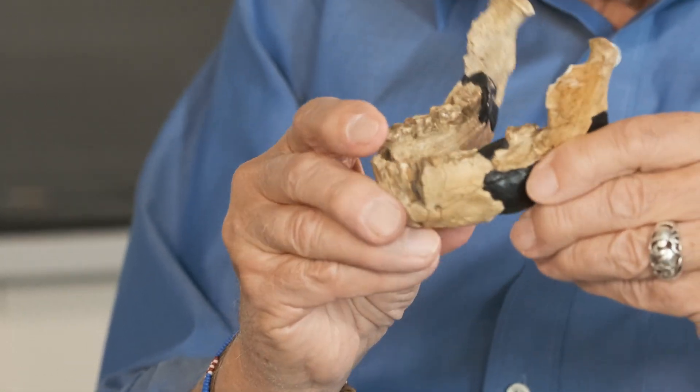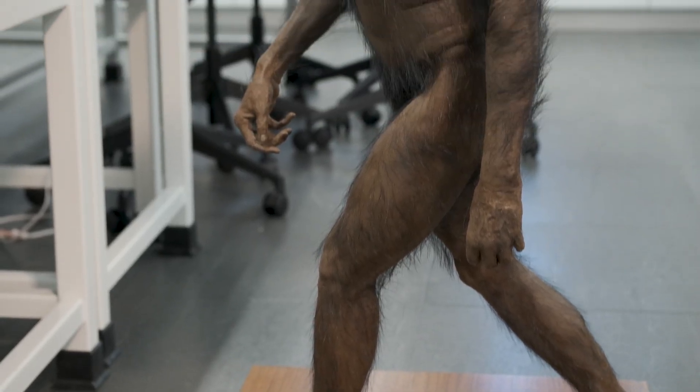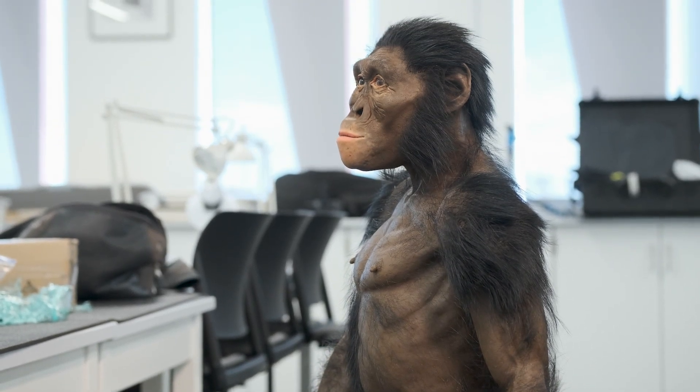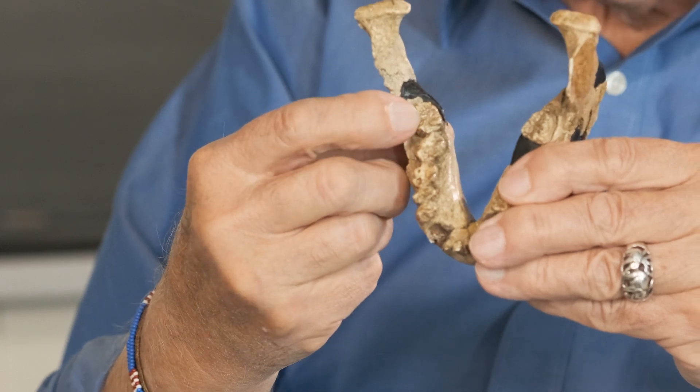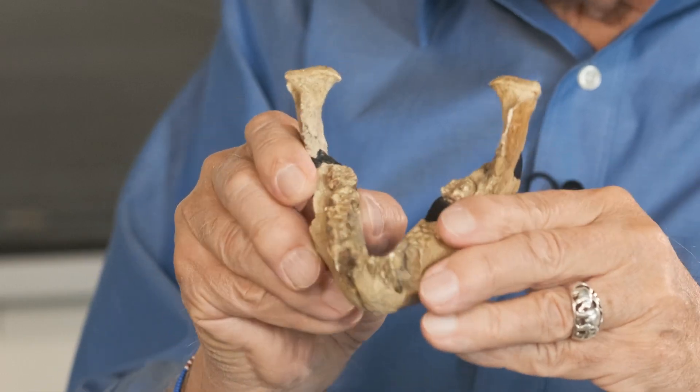Here is a reconstruction of Lucy's mandible, or lower jaw, and it tells us a lot about who Lucy was. It tells us, for example, that even though she was only three and a half feet tall — we know that from the length of her thigh bone — she was an adult. We know that because here, the third molar, or what we often refer to as the wisdom tooth, is erupted. So this came from an adult individual who probably died when she was quite young, around nine or ten.